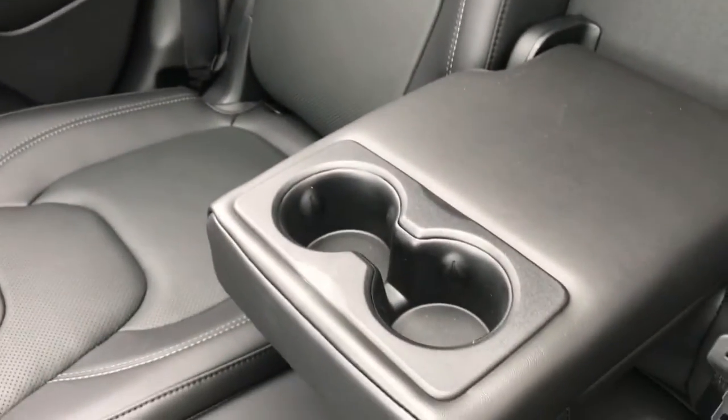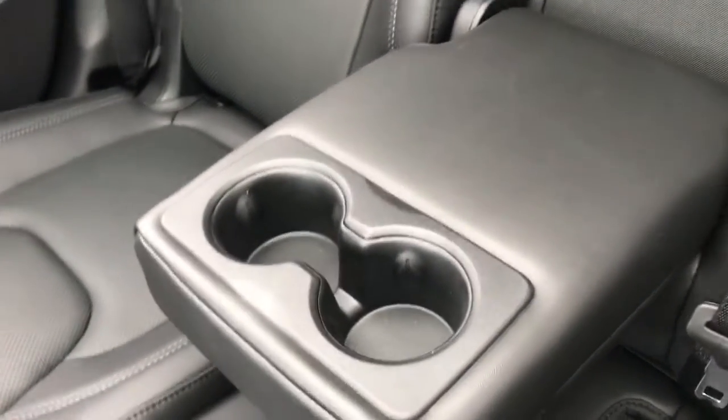And in the middle we do have an armrest that folds out to be two cup holders that you can simply just put away.